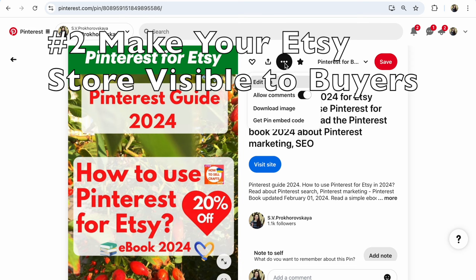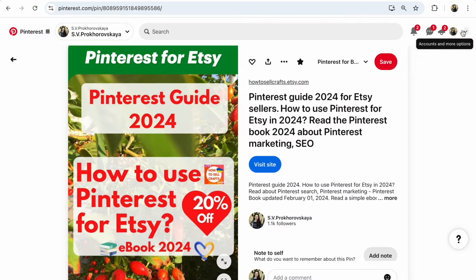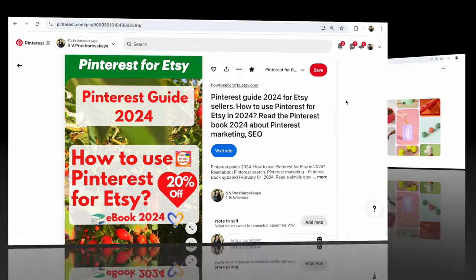Advantage number two. Make your Etsy shop, make your website much more visible due to useful links from Pinterest to your Etsy shop, to your website from Pinterest. It's so important — search engines see these links and much better promote your Etsy shop on the marketplace and in Google. More visible, more sales on Etsy, more sales through Google.